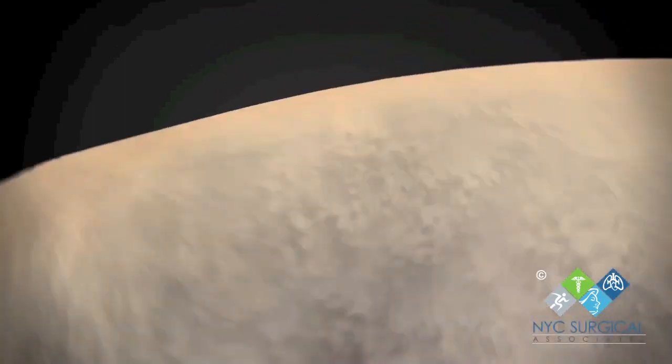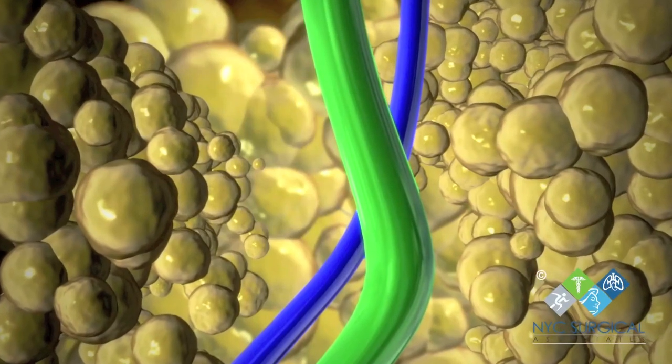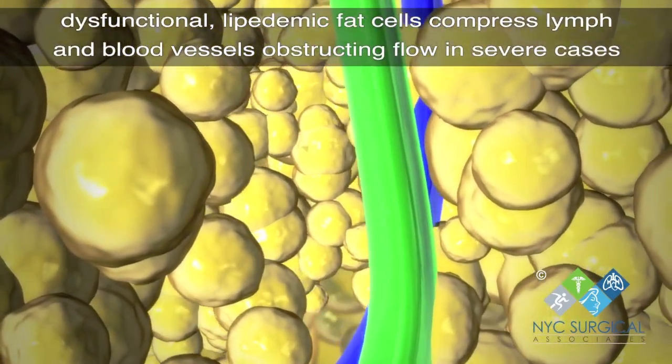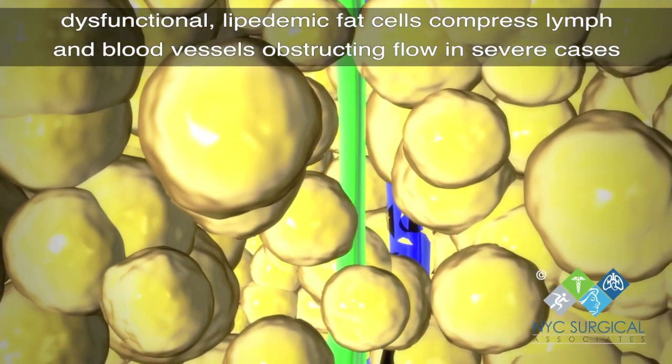Patients usually complain about pain in their legs and knees and have tenderness when pressure is applied on the affected areas. Lipoedema often causes reduced mobility. The lipoedemic fat compresses lymph and blood vessels, which can cause blood reflux and secondary lymphedema.